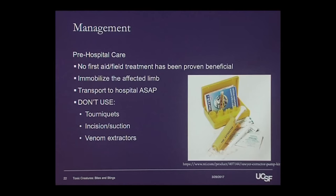As far as pre-hospital care, there's been a lot of things studied over the last several decades, and there's really no first aid or field treatment that's been proven beneficial. A lot of things have been tried, nothing seems to help very much, and a lot of things seem to cause more harm.